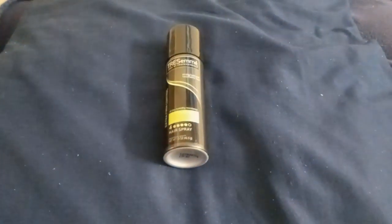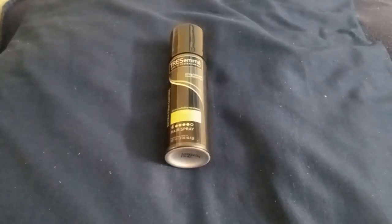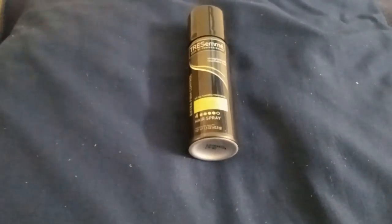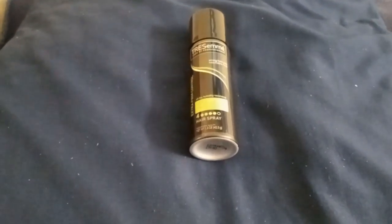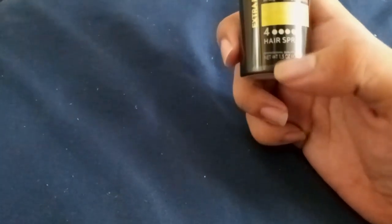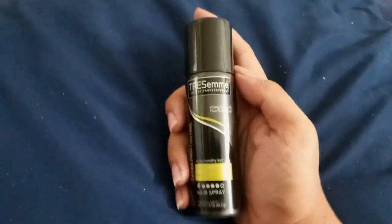What's up guys, Brandon J9 here, and this is vlog number 38, which is a Tres Semme hairspray used by professionals. Stronghold with touchable feel, extra firm control, humidity resistance, extra hold hairspray. Special quality, 1.5 oz. This is a Tres Semme hairspray I've been using.